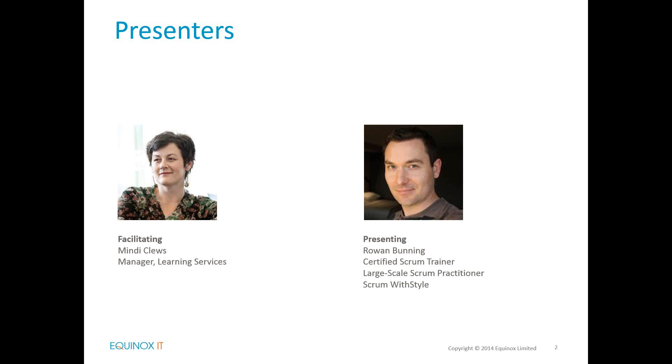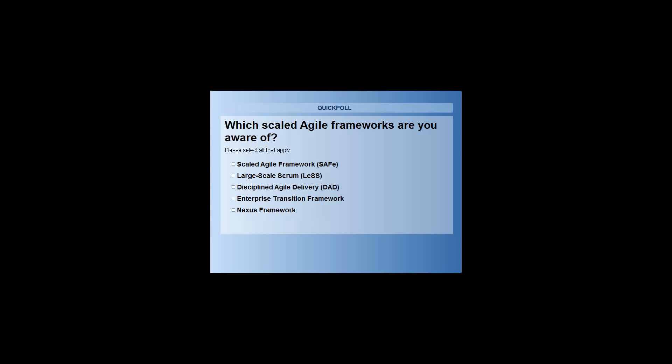As we get underway we'd like to hear a little bit from you about what scaled agile frameworks you're aware of. I'm going to put a poll up. You can respond to this poll by selecting any of those options that apply to you. So which scaled agile frameworks are you aware of? I'll give you an opportunity to respond to that poll now.